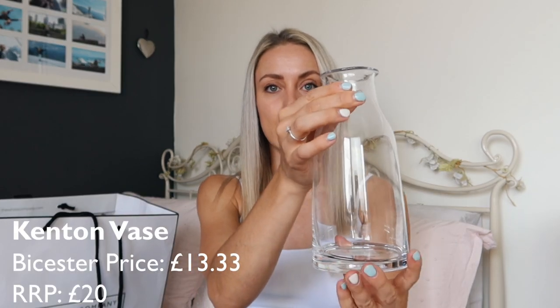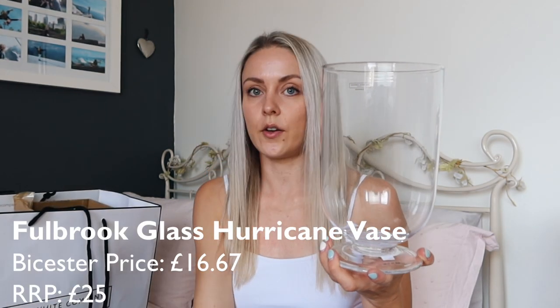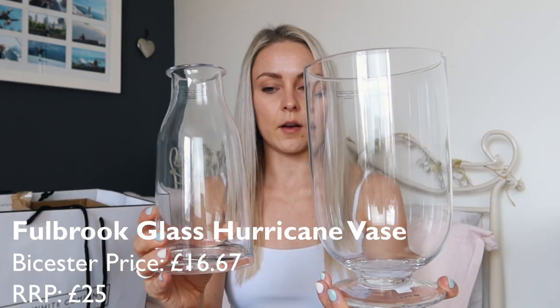Moving on, I also got a couple of vases, which I thought were really cute, also from the White Company. They're handmade, so they're all slightly different shapes. I got this style and I also got this style — my two White Company vases. I like that they sort of go together, but they're not matching. One's massive and one's medium, and I thought they were quite cute.